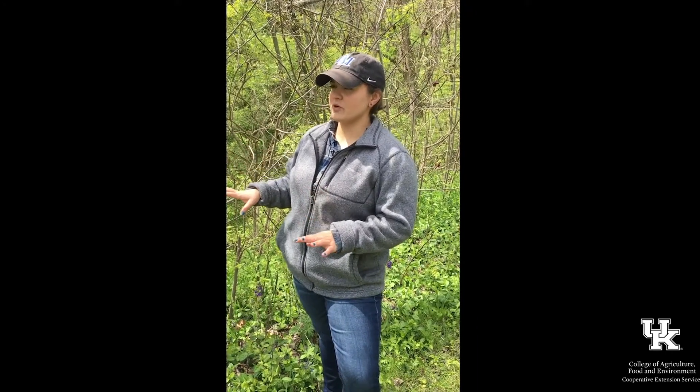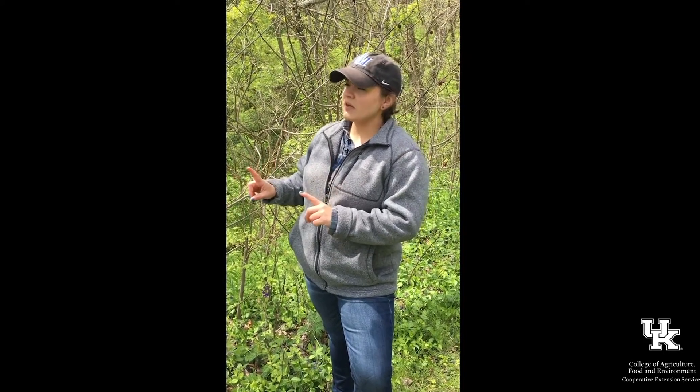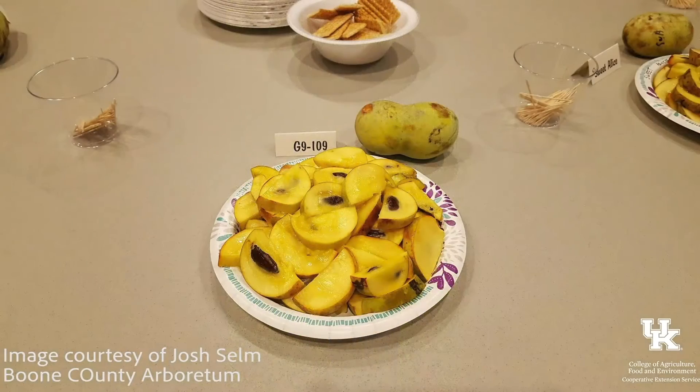The pawpaw was spread through most of the eastern United States by Native American tribes. It's really cool because pawpaws will actually produce a fruit that tastes like a mix between banana, mango, and citrus fruit in the late summer to early fall.